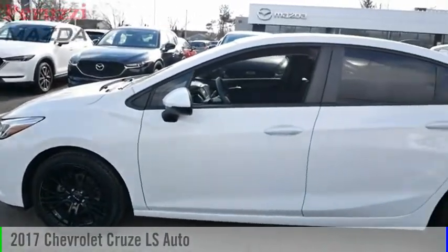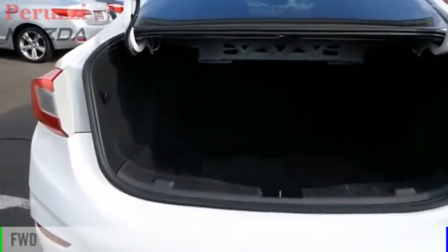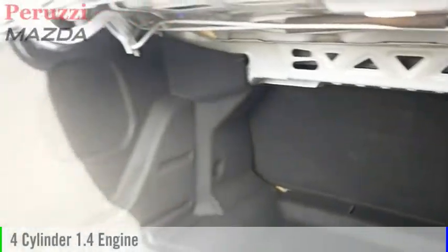Come test drive the 2017 Cruise. This vehicle is powered by a front-wheel drive, four-cylinder, 1.4-liter engine, and comes with an automatic transmission.